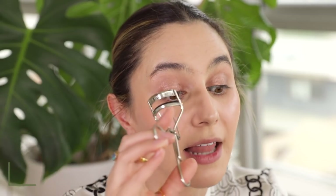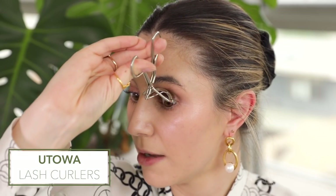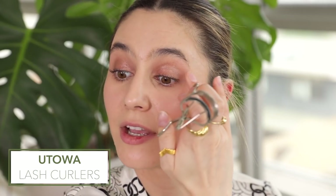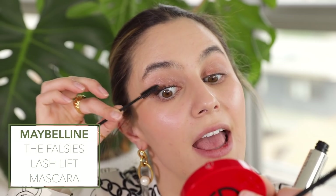I curl my lashes every single day — even if I have no intention of leaving the house — because it makes me feel cute, and I feel cute for me. Really close to the lash line, and then I sort of move a few millimeters up to get a beautiful C-curve. If I have an extra minute I like to spend it on my mascara: one coat, then go in with a clean spoolie to comb out any clumpy ends, then another coat of mascara.